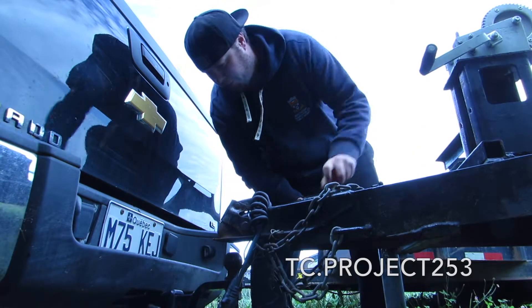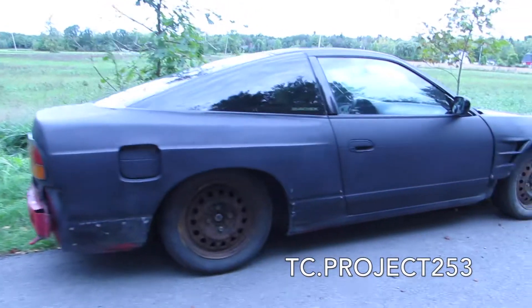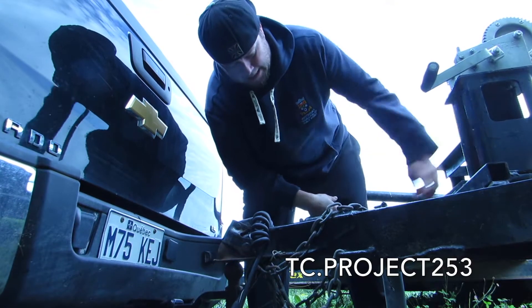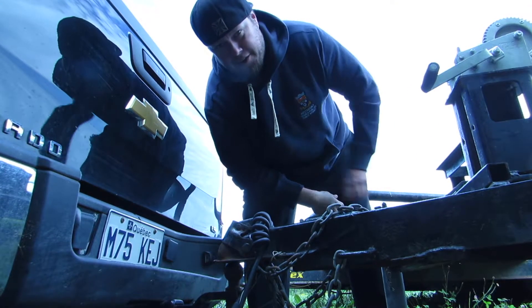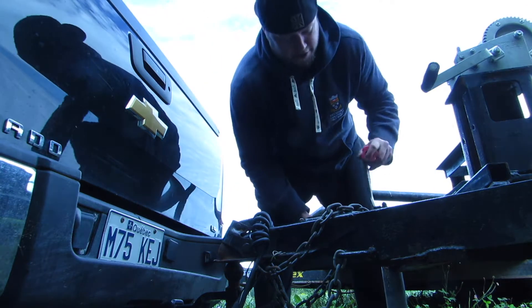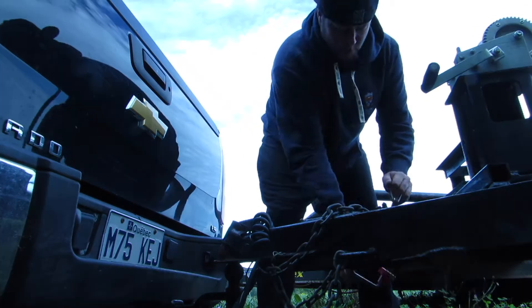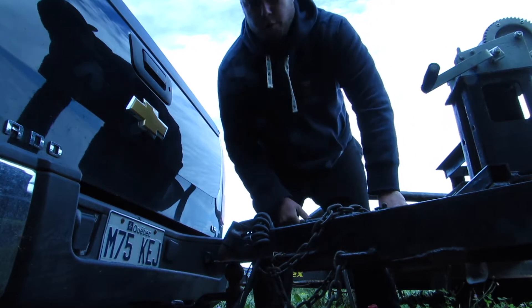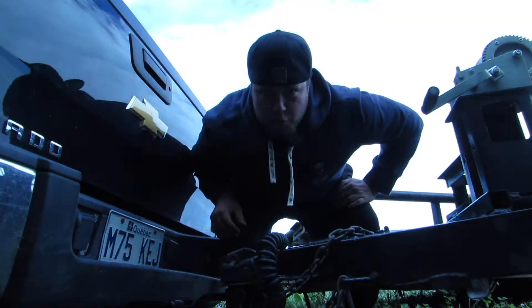Today I'm going to try to get that 240 up on the trailer and get it to the boys at Kiwi Performance. I don't know if I have time to get it there today per se, but I'll get it on the trailer and be ready to go. That way tomorrow when I get home from work I can just go for it. Let's go see what we can do.